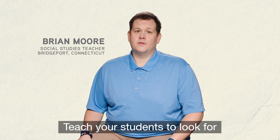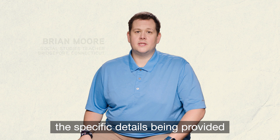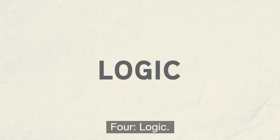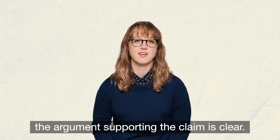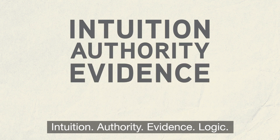Number three: evidence. Teach your students to look for the specific details being provided to support the claim. Four: logic. Help them focus on whether or not the argument supporting the claim is clear. Intuition, authority, evidence, logic.